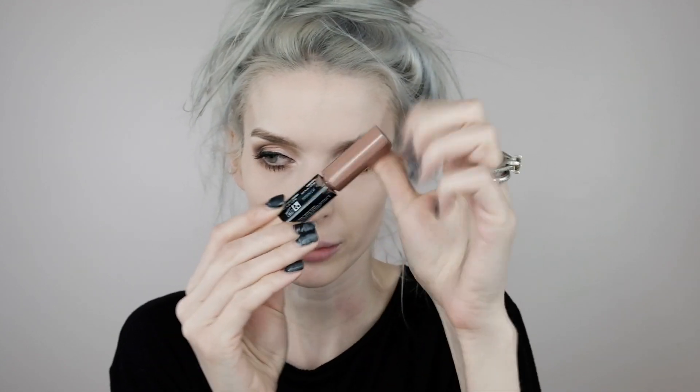For bronzer I'm using the NYX Sculpt and Highlight Duo in Taupe and Ivory. I'm going into the bronzer shade — I kind of wipe it off a bit because it's a little intense. I'm putting a couple of dots on my face and then using a Real Techniques bronzer/contour brush to blend it out. I've been using this for a while — I'm not sure if they still sell it, but I'll link it in the description if I can find it.